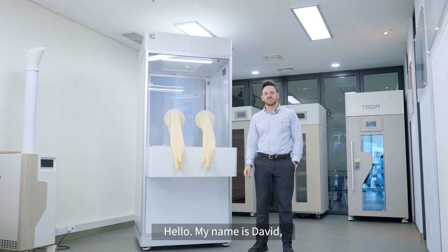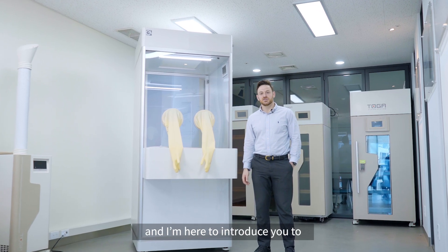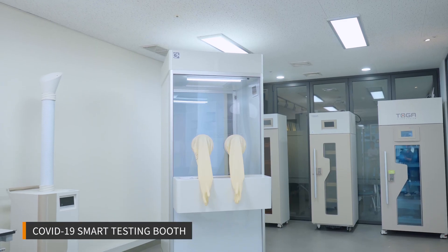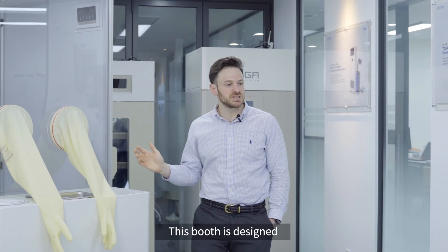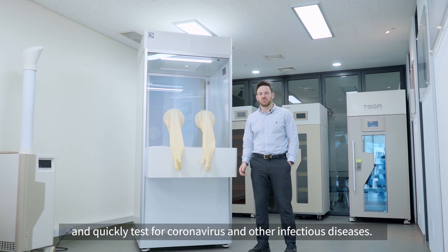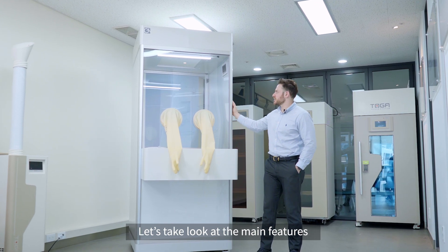Hello, my name is David, and I'm here to introduce you to GT Science's newest innovation, the COVID-19 Smart Testing Booth. This booth is designed for healthcare professionals to safely and quickly test for coronavirus and other infectious diseases. Let's take a look at the main features.